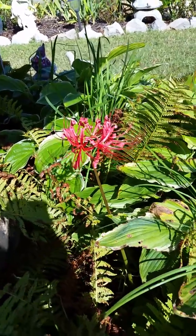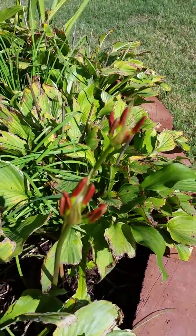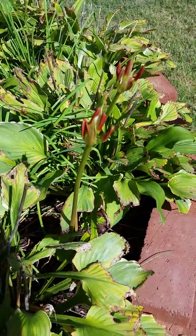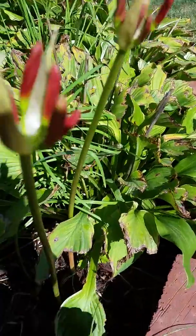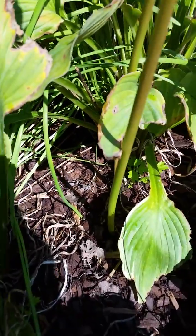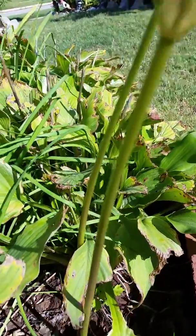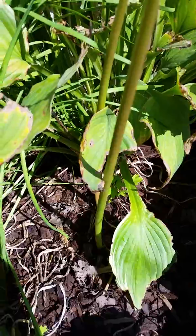You get these beautiful flowers. These are some that haven't opened yet, but if we look at the bottom, you can see there are literally no leaves — the flower stalks just shoot up out of the ground.